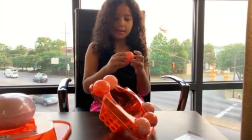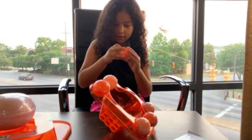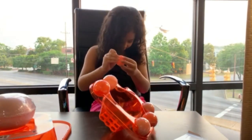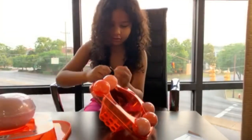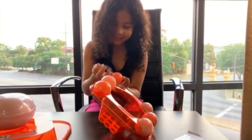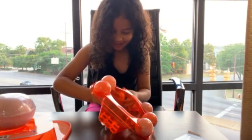So this is the first one we're going to open. I'm really excited to see what is inside. Let's see, guys.